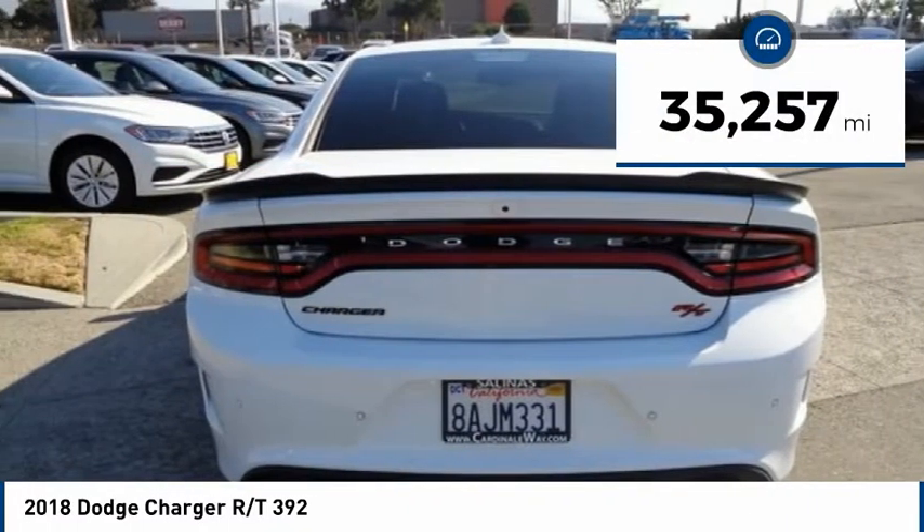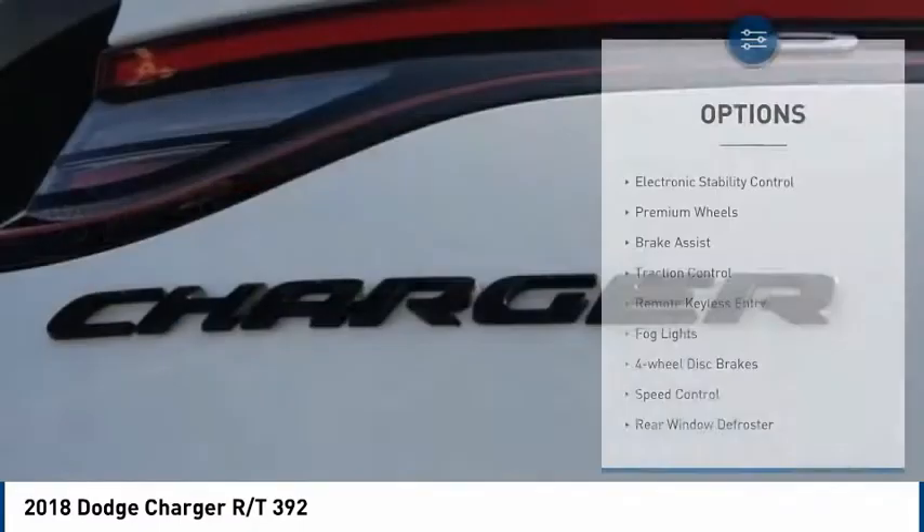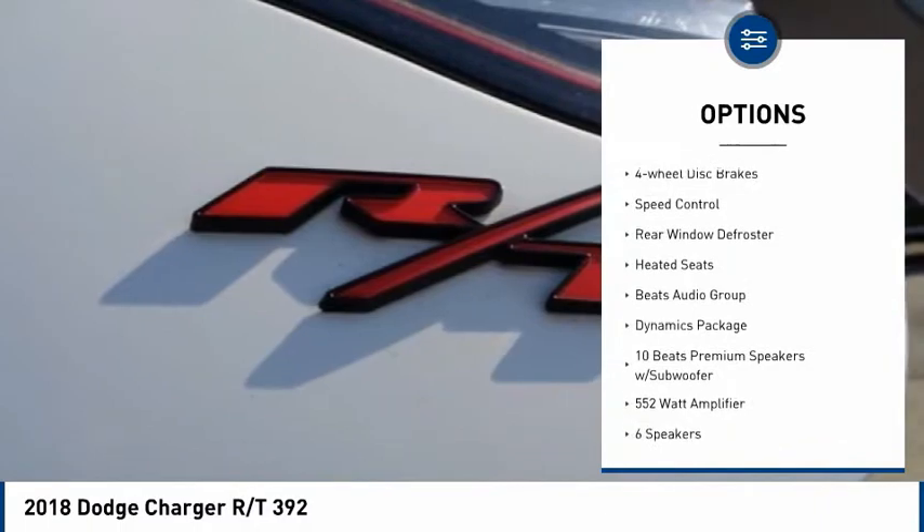This vehicle has less than 40,000 miles. Here are some of this vehicle's great options: electronic stability control, premium wheels, brake assist, traction control.